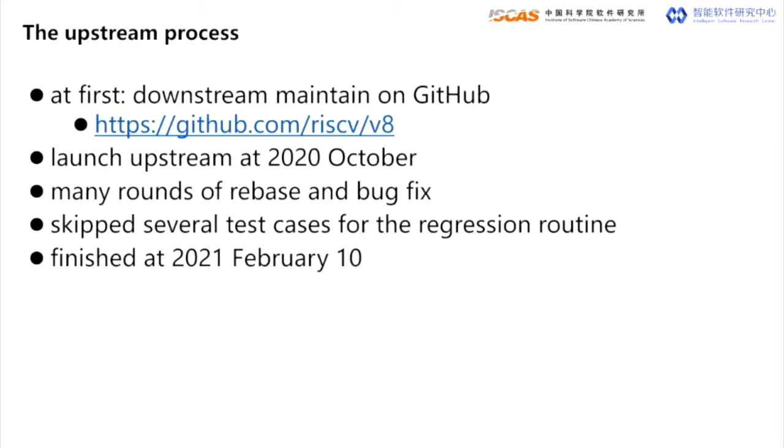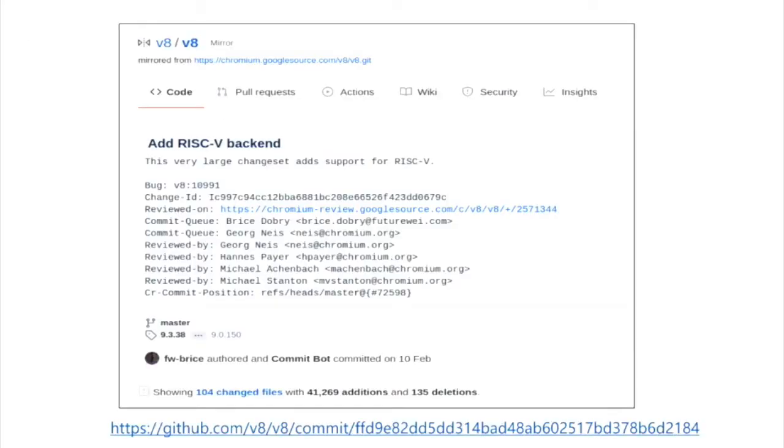Maintaining a rapidly changing software downstream is painful, and so is V8. The preparation for upstream took us four months. We kept rebasing and fixed many bugs. Thanks to Bryce, with his great effort in community and communication, we reached the goal just before Chinese Spring Festival, though we skipped several failing regression cases at that moment. From then on, the whole team started to maintain it on upstream.